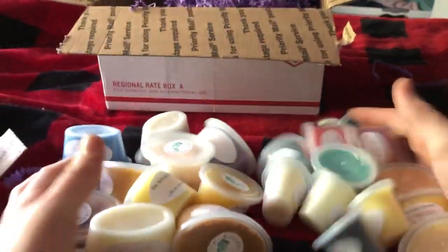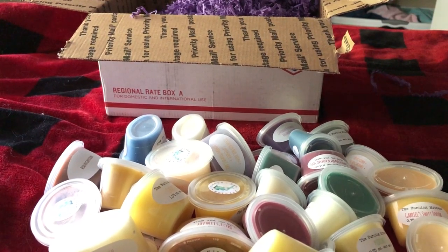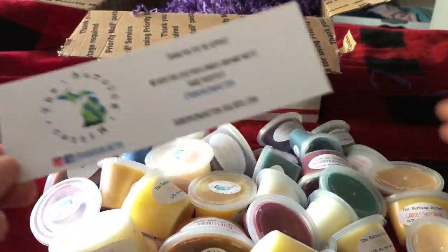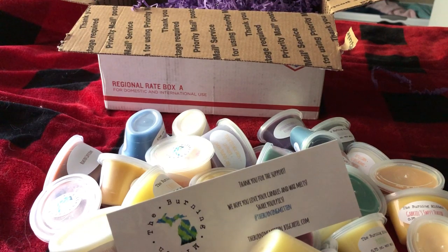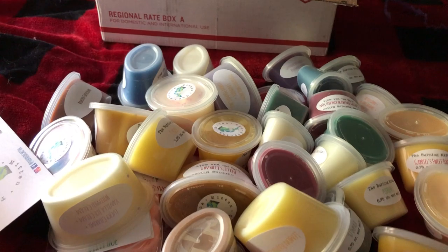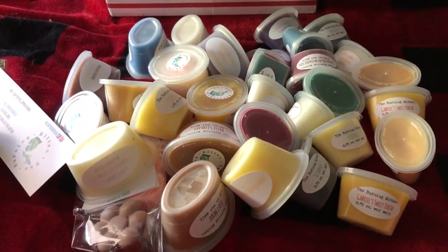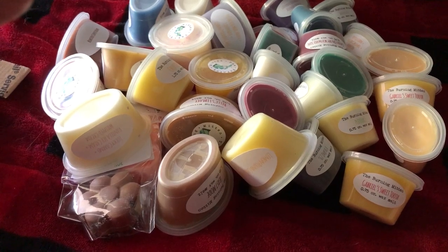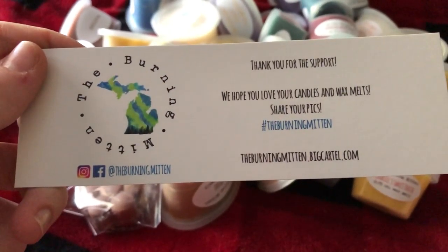So I got all of this stuff — this is way more wax than I have right now. This is going to more than double my wax collection. Thank you so, so much to the Burning Mitten. I think shipping was like $8.99, or maybe free because I spent about $60 on this order. I think that's a good amount for all of this stuff, plus getting it shipped all the way from Michigan. I'm really, really excited to melt all of this stuff. Thank you to the Burning Mitten, and thank you guys for watching. Bye!